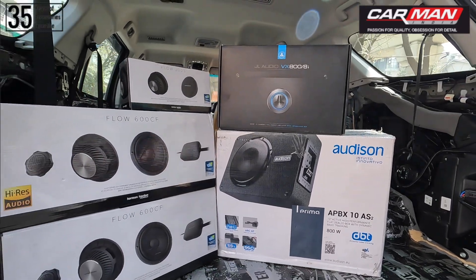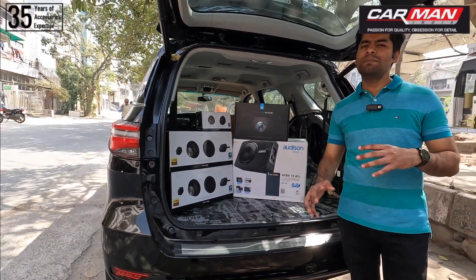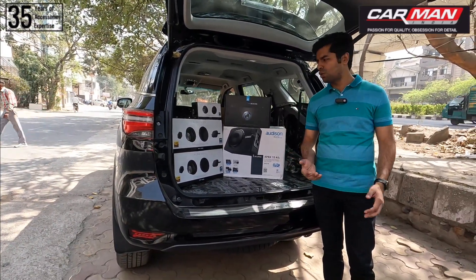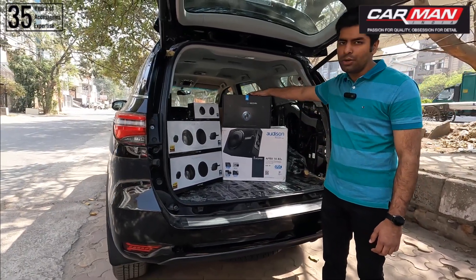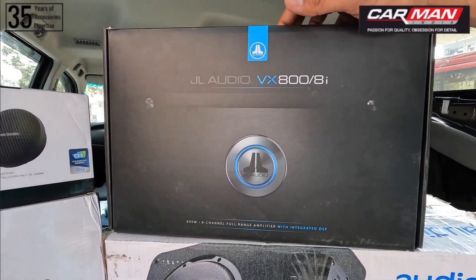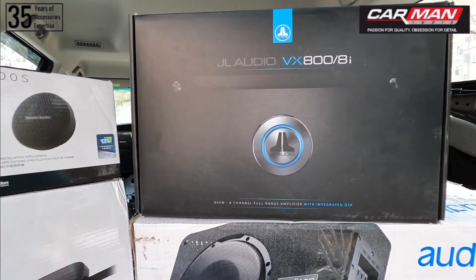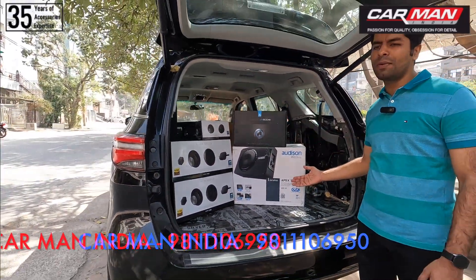For this setup, the customer had one key requirement: they did not want multiple amplifiers, multiple DSPs, and so on. They said to give them a solution with minimal equipment that still solves the purpose. So for that, we are providing a unit by JL Audio, which is an amplifier plus a DSP combined. This is an 8-channel amplifier with a 10-channel DSP — a single product we are going to install in the car, through which we will amplify all speakers and process the audio.